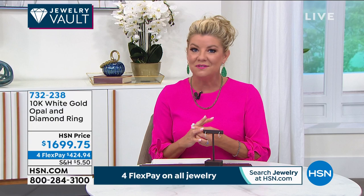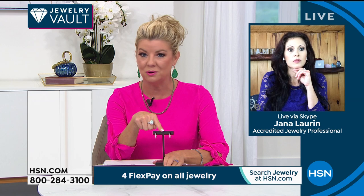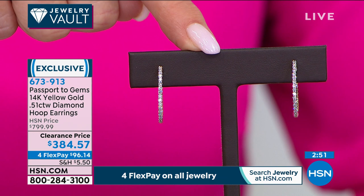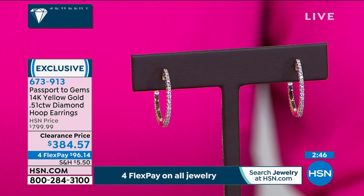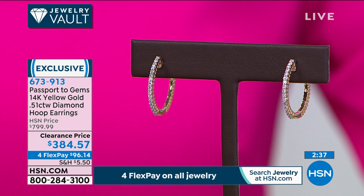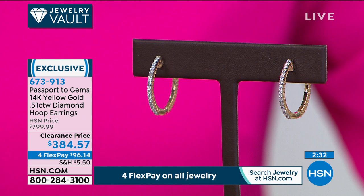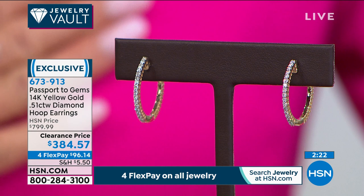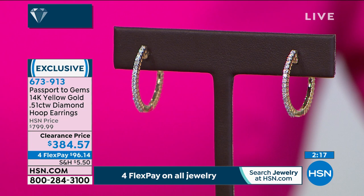I didn't think these were back in stock, but my producer Pat said we were able to grab them just before midnight last night. We are fortunate enough to bring back our most popular 14-karat half-carat genuine diamond hoop earrings — 15 pairs. They were $799 and they're now $384.57 — more than 50% off our HSN price, with four flex pays under $100. We'll ship these right out to you. This is the golden ticket for every woman of every age.